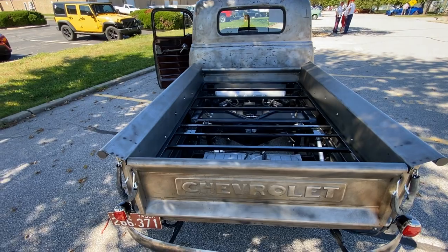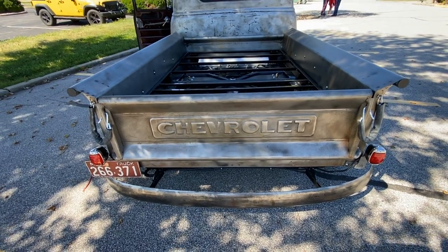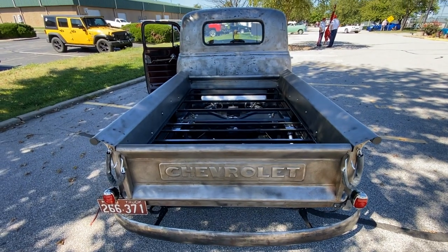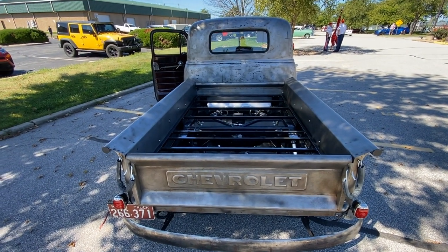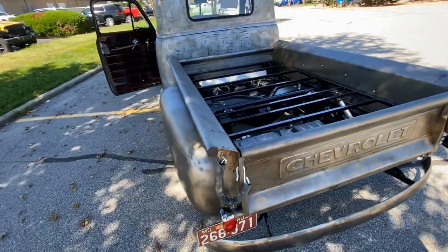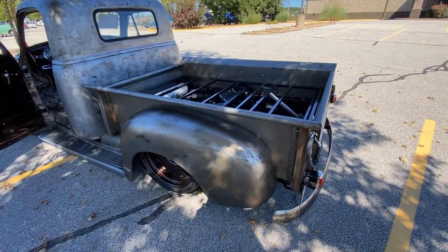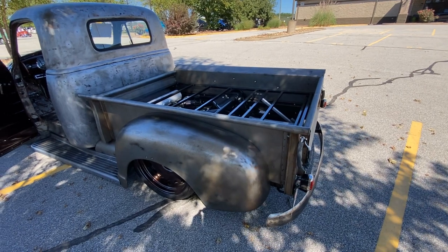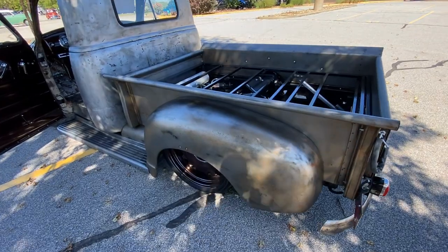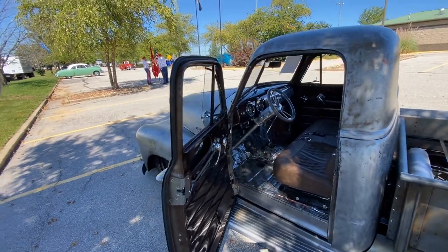That tailgate just looks gorgeous. Was it already painted when you got it? The cab was stripped down already, but everything behind the cab is brand new. We took the e-coating off and aged it ourselves, so these are brand new panels back here. They came with the truck — maybe LMC, not sure of the company.